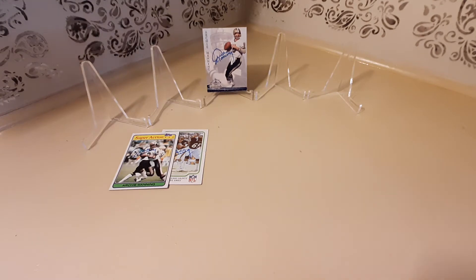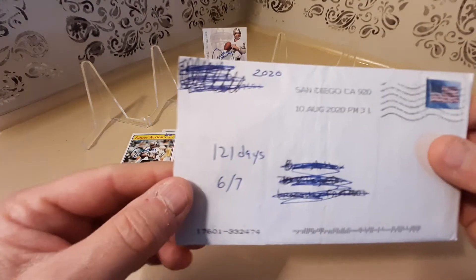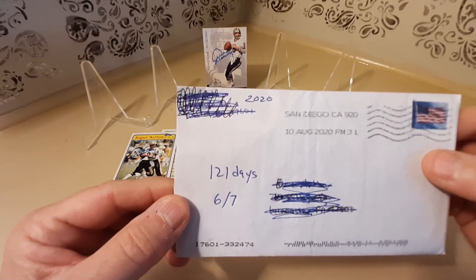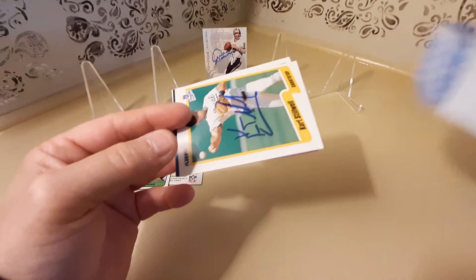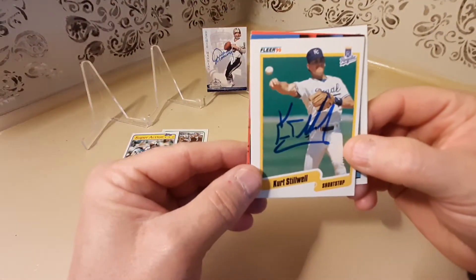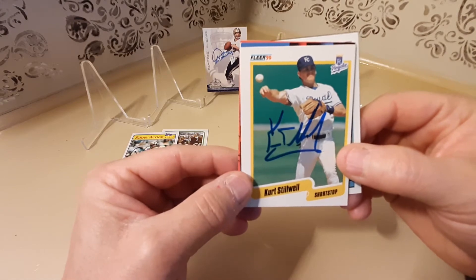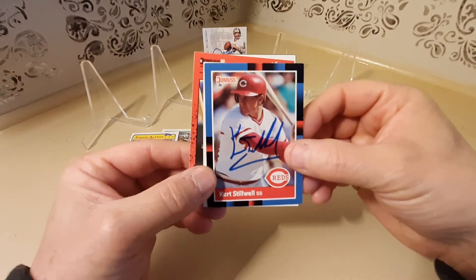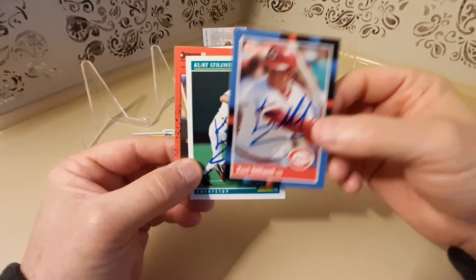The next one took 121 days and the person signed 6 of 7 for me, and that person would be former MLB player Mr. Kirk Stilwell. Here he is on a 1990 Fleer and a 1988 Donruss.